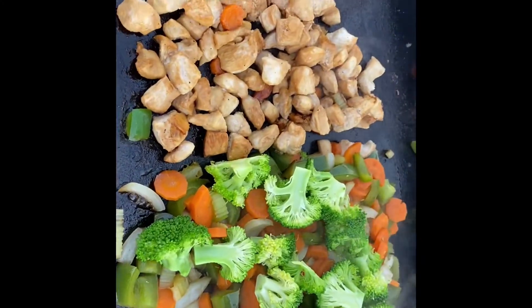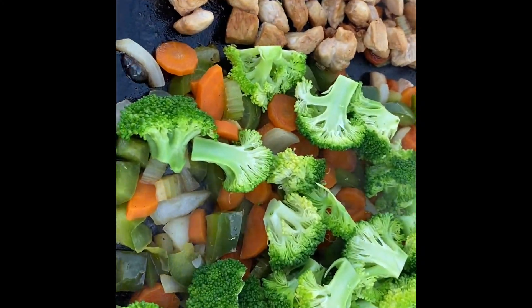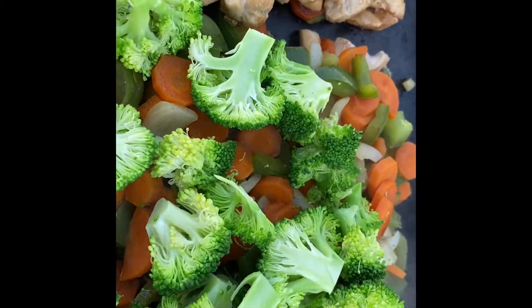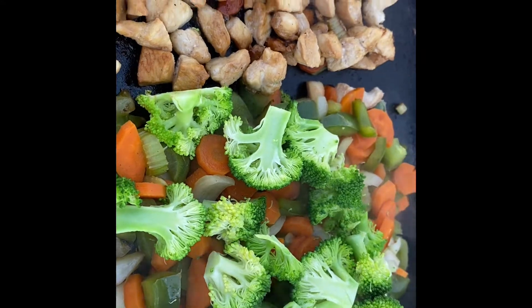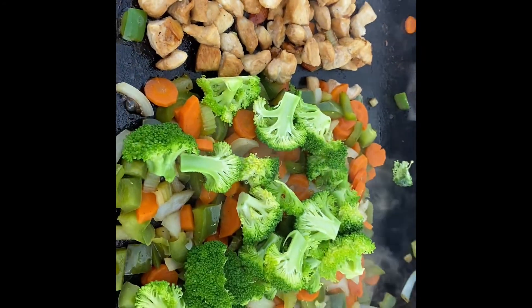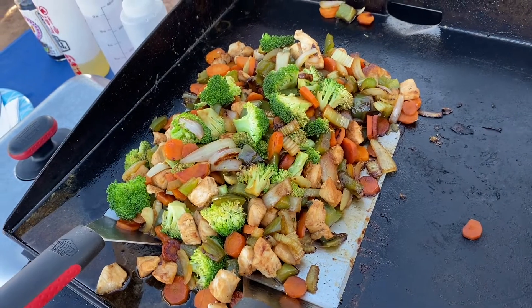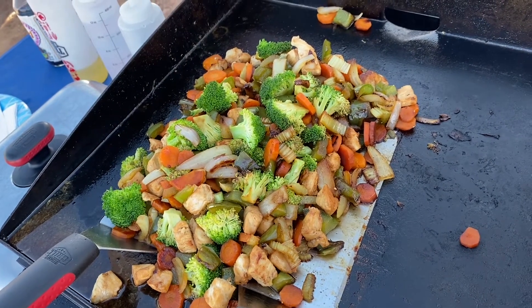After about three minutes, my broccoli is that nice bright green that we like to see when steamed. So I'm going to mix it all together, steam it a couple more minutes and it'll all be ready. Here's the finished product and we're getting ready to eat. Bon appétit!